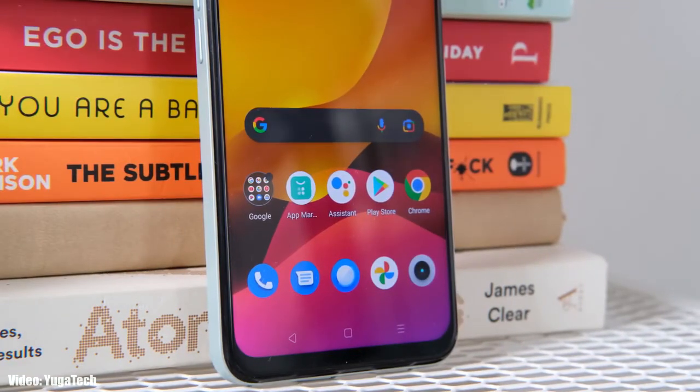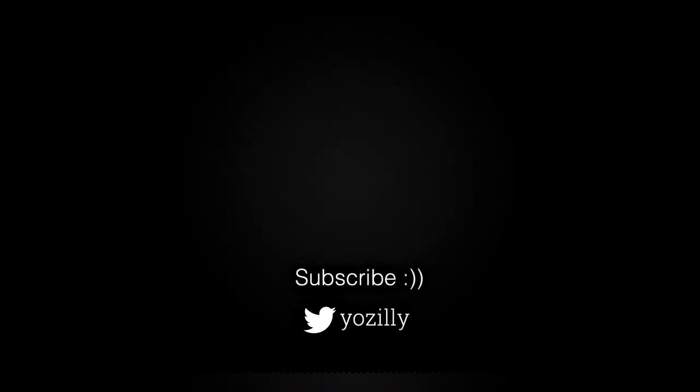Whenever Realme releases the update for your smartphone, I'll let you know — make sure you're subscribed to this channel. Give this video a thumbs up and I'll see you guys in the next one. Peace out.